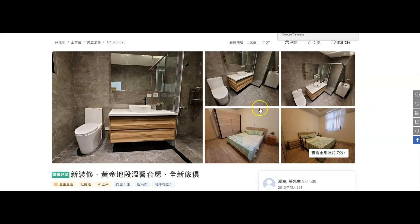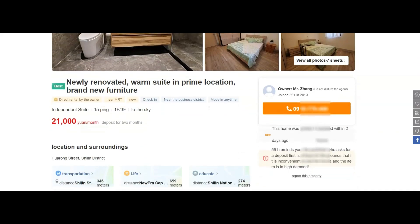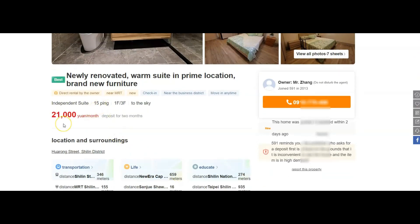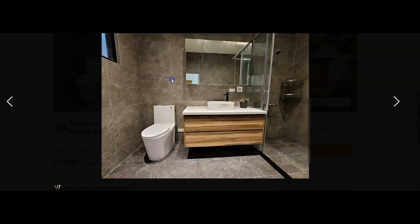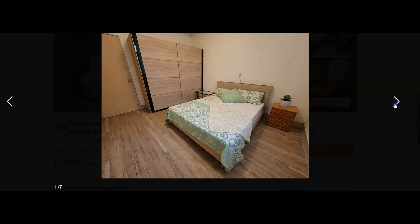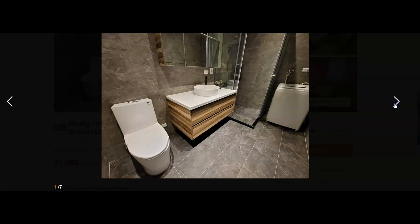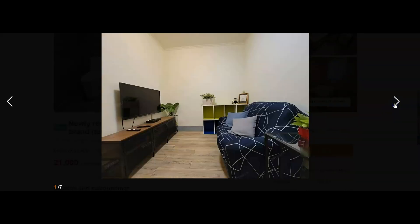This one looks pretty nice. We'll translate it again and we can see it's a newly renovated warm suite in a prime location with brand new furniture — that all sounds pretty good. Scrolling down: 15 ping, 21,000 NT, not too bad. And it's being rented out by the owner, so that's good news because you won't have to pay any agent fees. Clicking through the pictures: very nice new bathroom, decent room, and it even has a living room. Pretty nice place — no kitchen, but overall pretty decent.